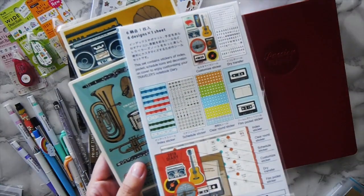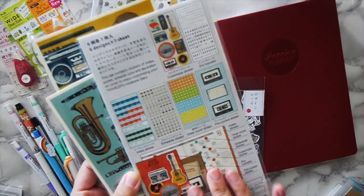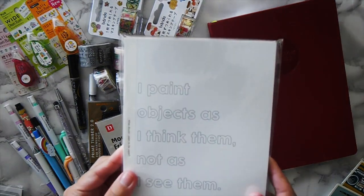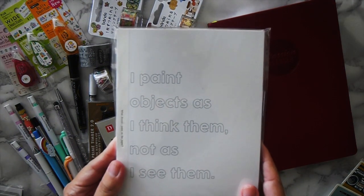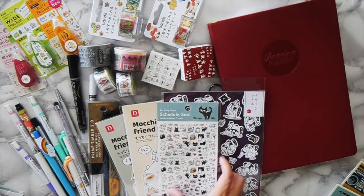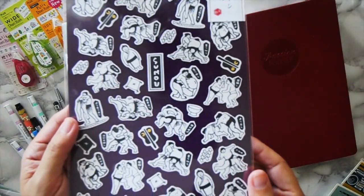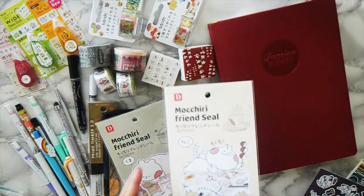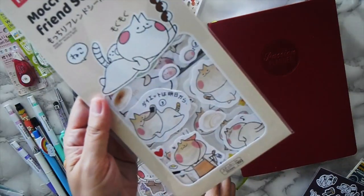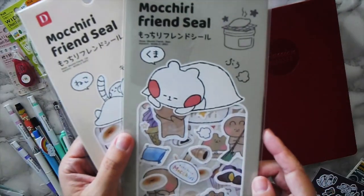I can go in-depth on any of the stickers if you want — just leave a comment. I got this notebook that says 'I paint objects as I think them, not as I see them.' I'm an artist so this is kind of perfect. Then there are more cat stickers, some sumo wrestler stickers from Japan — that's really fun — and some cat stickers from Daiso. These are humongous so they'll be really good for the back pages of passion planners.